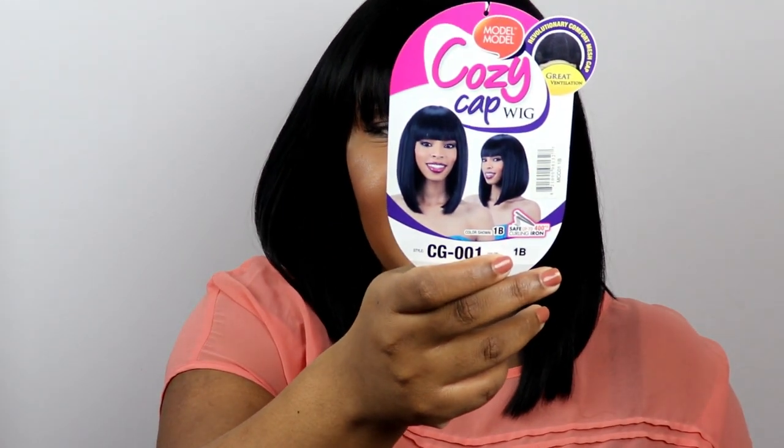This is the Cozy Cap Wig, and it's in the color 1B. The style is CG-001. The stock card looks like this. And girl, it's a bob — not just any bob. It's like Dora the Explorer, but a little bit older, mature, and ready to go out.